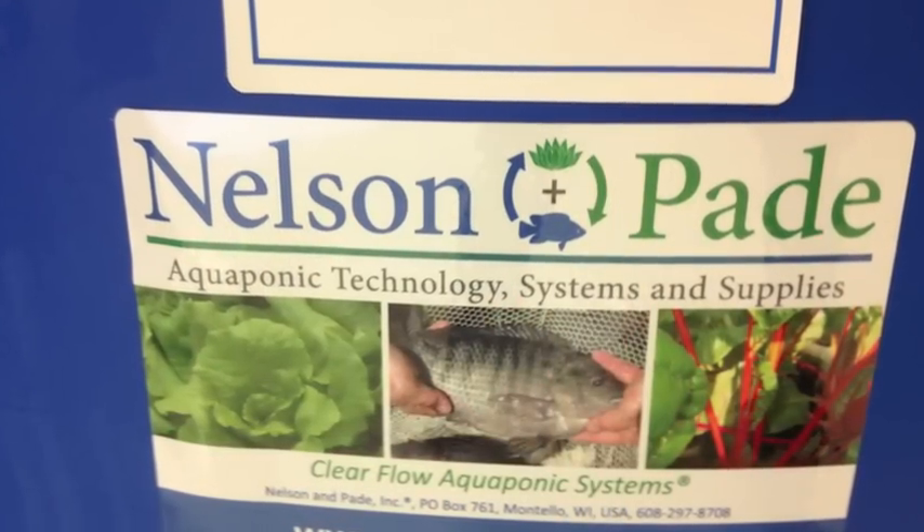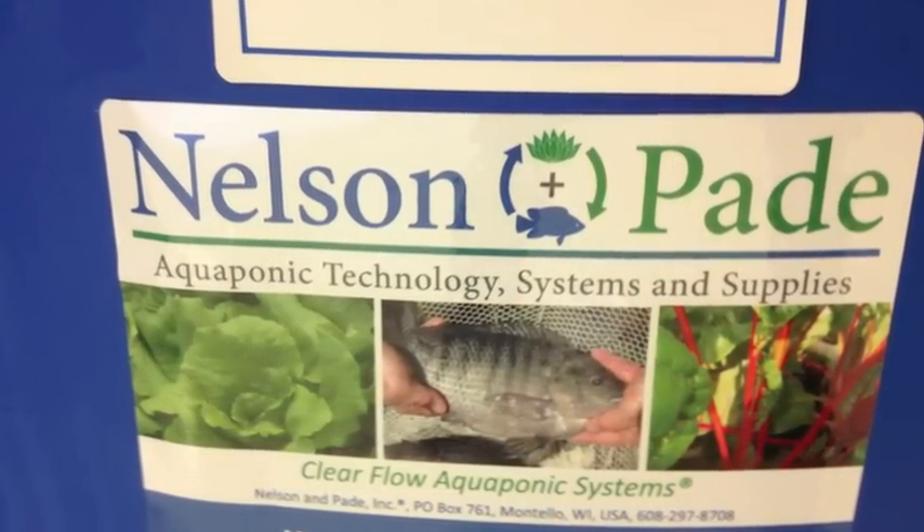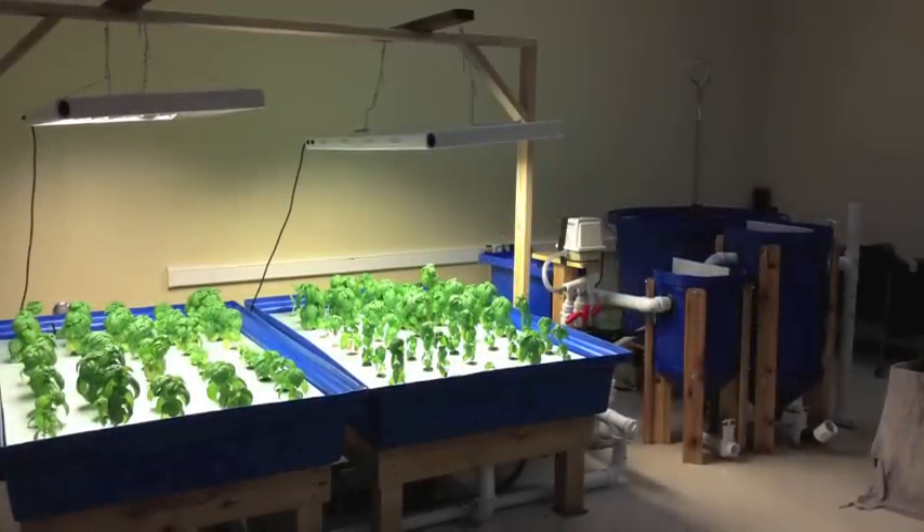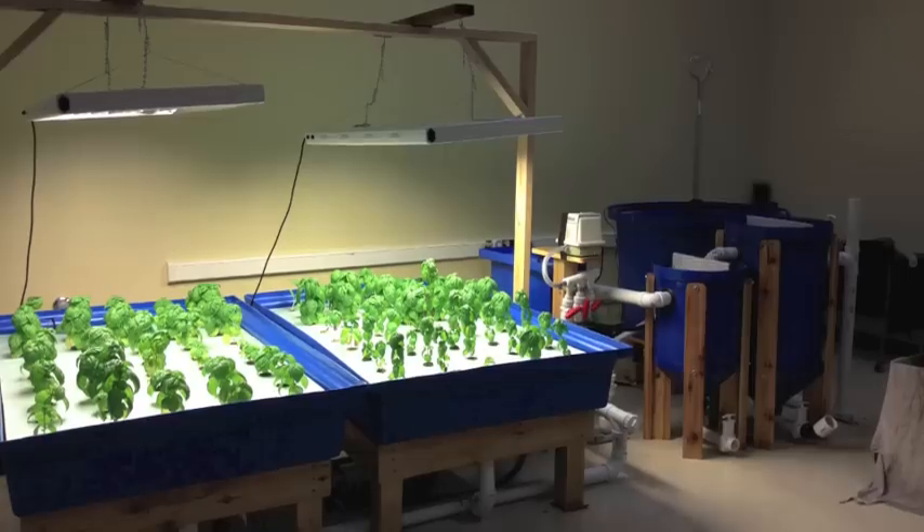Nelson and Paid has been an immense help with teacher training and technical support to allow us to do some pretty cool things, like grow the basil for our local pizza shop. They've also helped inspire our next generation.